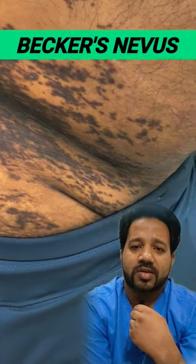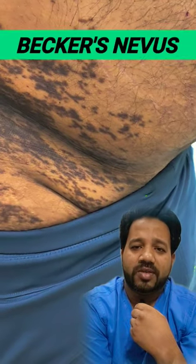This condition is called Becker's Nevus. It's kind of a birthmark, but the difference is it appears during or after puberty. It's just a cosmetic issue and doesn't pose any harm to your body.